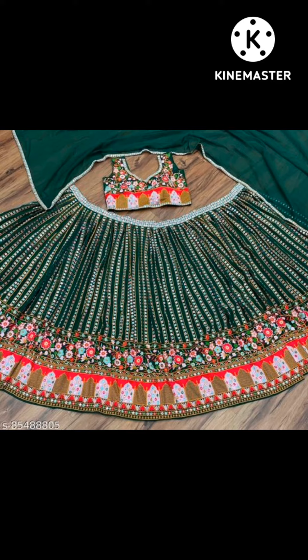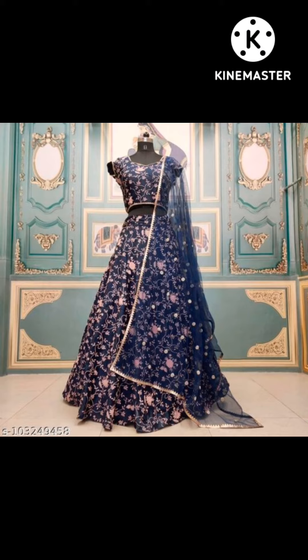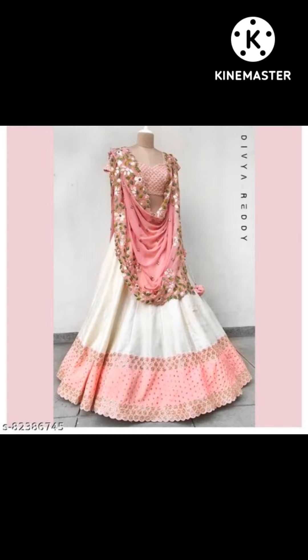Matching jewelry you can also find on Mishu, which is very affordable and very beautiful. The lehenga designs are also very affordable, so you can check the price — very affordable and beautiful lehenga designs.